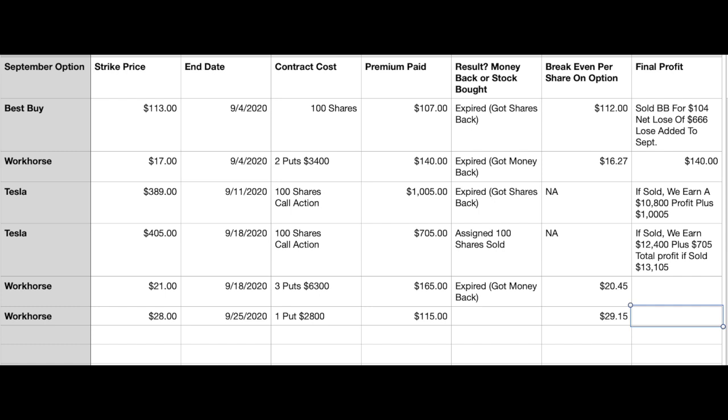The chart you're seeing is everything I've done this month, and it shows what I did last week. Last week, I put a call on Tesla and I put a put on Workhorse. I showed you guys at the beginning of this video why I've been using Workhorse. I've been riding Workhorse like a damn Workhorse for weeks now, making put money. Last week I did three puts on them for $165.